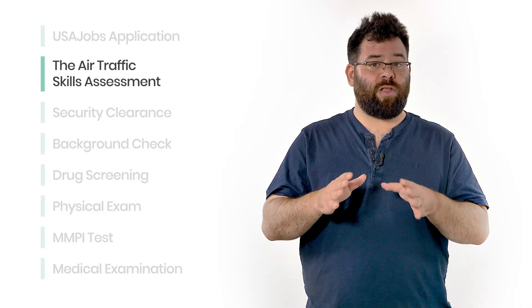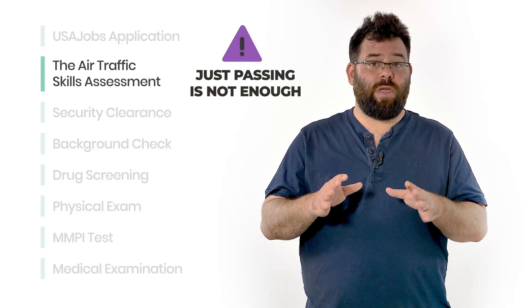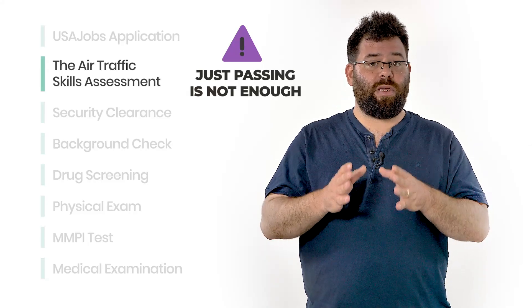If you fail this test, you will not move on to later stages. But passing it is not enough. You want to score high on the ETSA test, as the competition is very high. Before we go into the ETSA 7 sections and show you some sample questions, here are 5 important facts about the test.